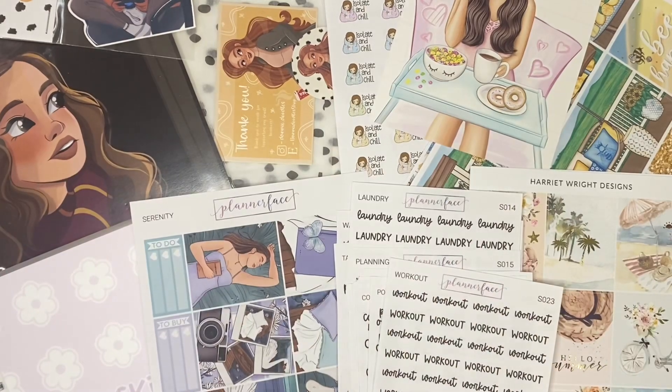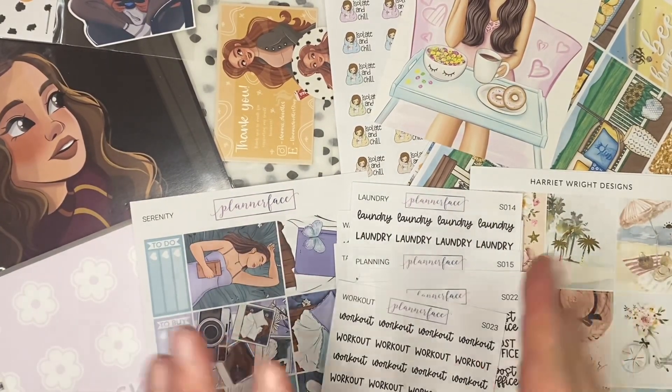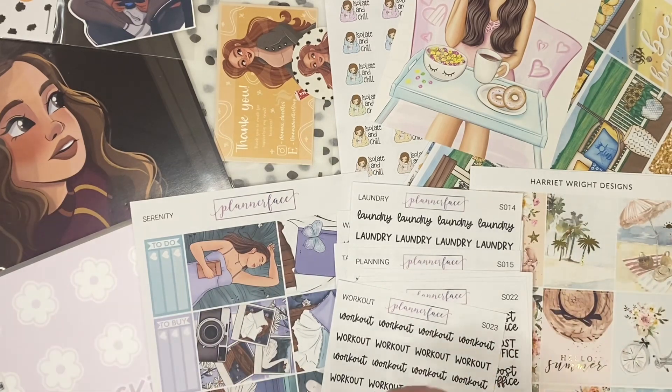Hi everyone, welcome back to my channel and welcome to another haul. I have got so many cute things to show you. This will also include the Planner Face March mystery, but I won't show that until the end of the video and it's not spoiled anywhere here.